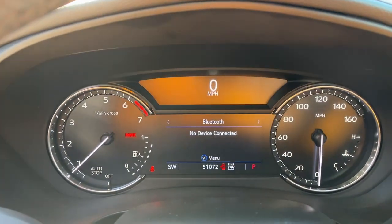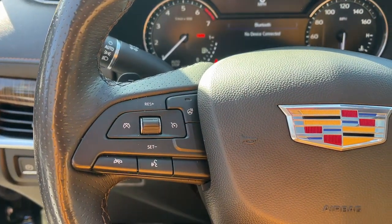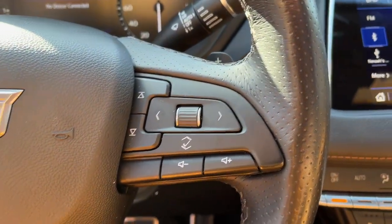These are just some of the great options this vehicle comes with: keyless entry, heated driver's seat, sunroof/moonroof, hands-free liftgate, satellite radio.